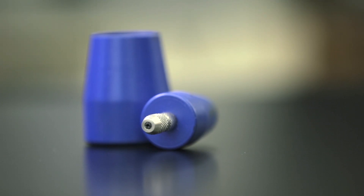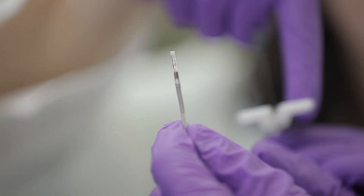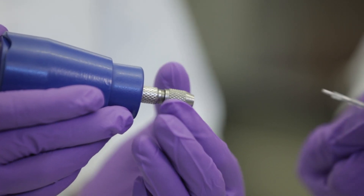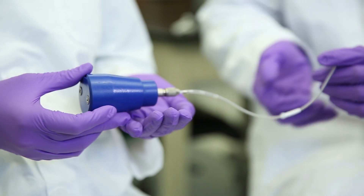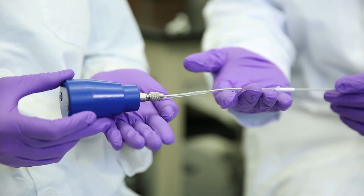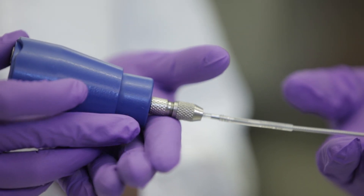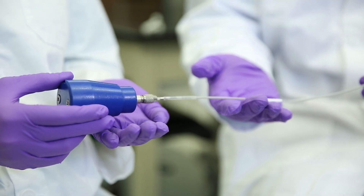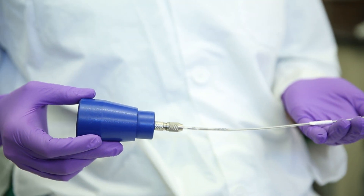SafePace helps doctors more accurately determine lead stability in 30 seconds, at no additional risk to the patient. After securing one end of a lead to the heart, the other end clamps to SafePace's bottom piece. That piece connects to another through an adjustable coupling mechanism. The surgeon then tugs on the top piece. If the pieces separate, the lead is sturdily implanted, as the force required to remove the lead exceeds the force holding the pieces together. If the pieces do not separate, the lead must be re-implanted and the SafePace test performed again.